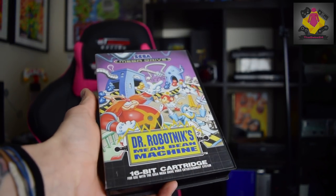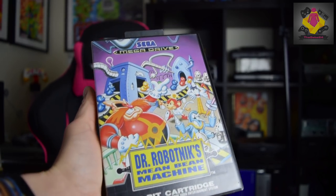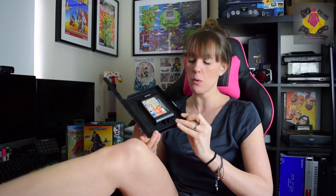Next up we have Dr. Robotnik's Mean Bean Machine. It's a bit of a puzzle game and definitely not one that was popular amongst my peers when I was growing up, but because it's the Sonic franchise it was one of those things people were intrigued about. I remember my friend Martin having this — I don't think I played it until I was an adult. Decent condition, really nice manual, decent condition cart even with the Sega sticker on the side. I picked this up for about 20 quid. You don't see it around that often so it's now in my collection.